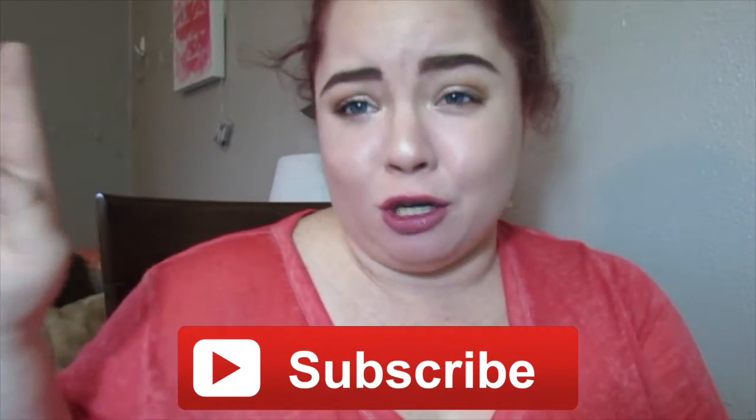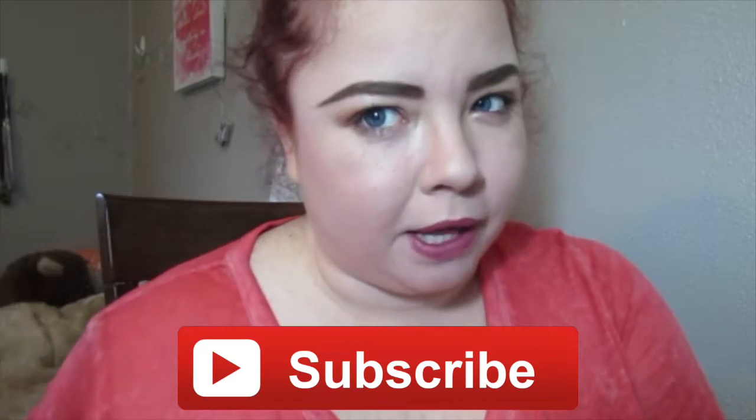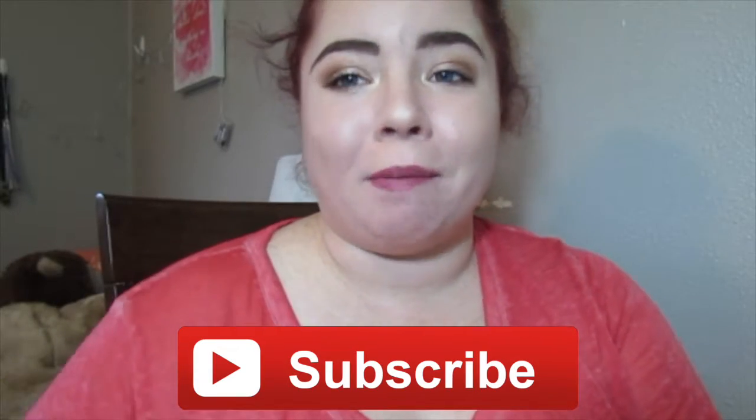Thank you guys so much for watching. I hope you enjoyed this video — if you did, be sure to give it a thumbs up. Like I said earlier, if you aren't subscribed, you should definitely subscribe. I don't post regularly, I'm just going to put that out there, but when I do post I try to put the best content out there for you guys. That's all I've got — thank you guys for watching. I'll see you in my next video, which hopefully by then I'll be in Disney World. Bye!